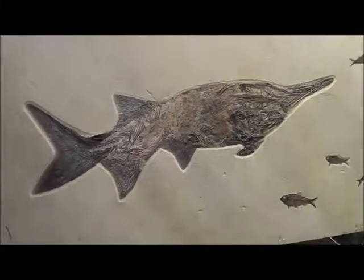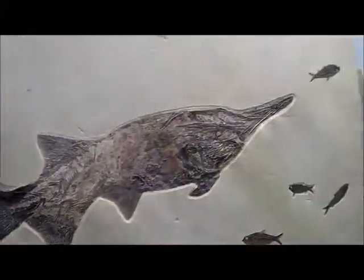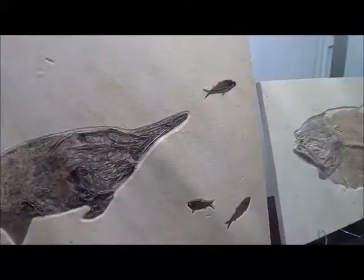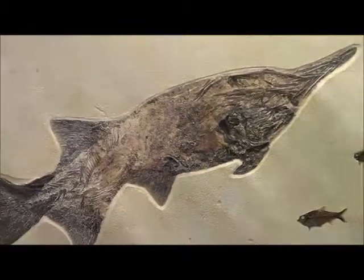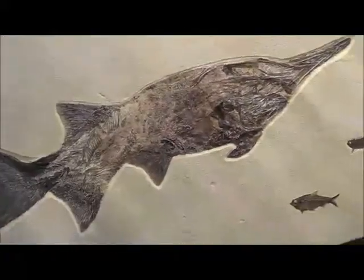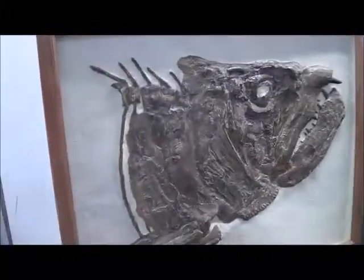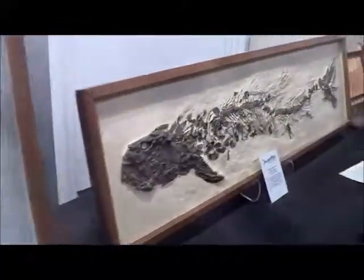These are real fossils. Yep, it's a fish. Looks like it went after other fishes. Well, we found out this one ate plankton. And these are meat eaters. These are meat eaters. And this one's a meat eater.